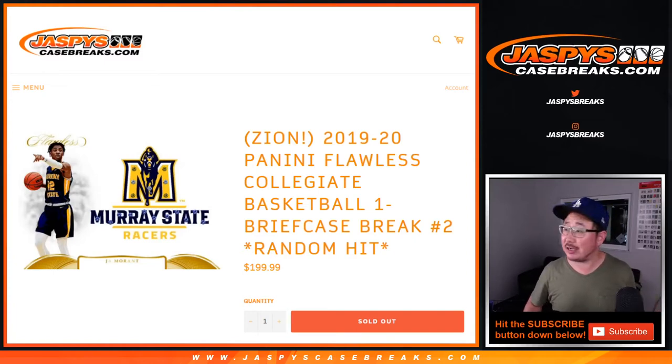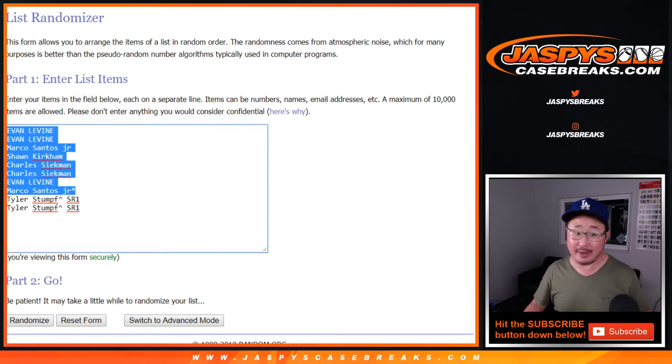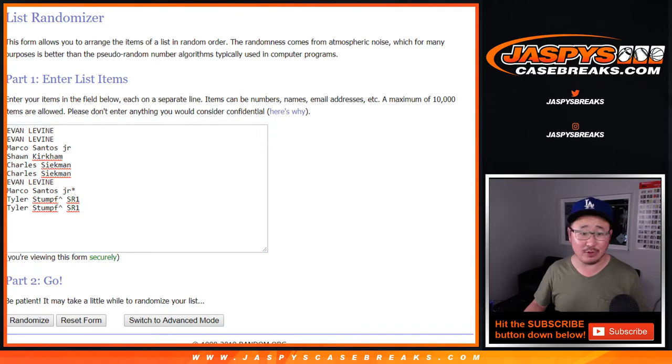Hi everyone, Joe for JaspiesCaseBreaks.com. We did it — we filled up another random hit break of 2019-2020 Panini Flawless Collegiate Basketball, random hit break number two. Big thanks to all of these folks right here for buying their spots, and congrats to Tyler who won both spots in random number one for random hit break number two.